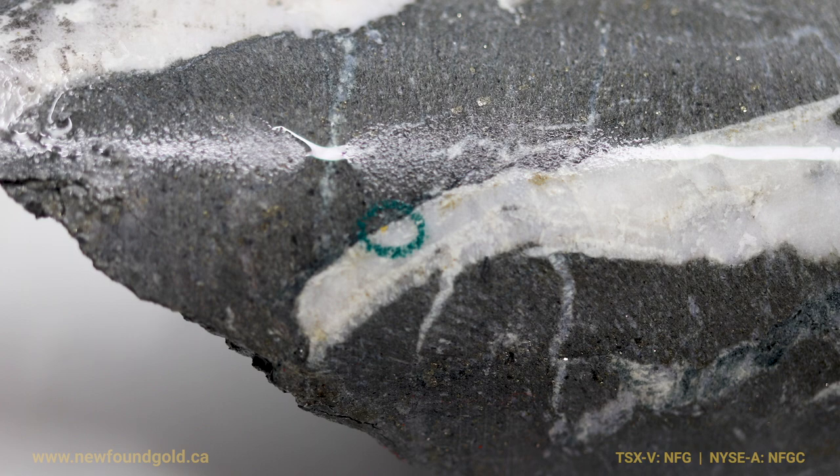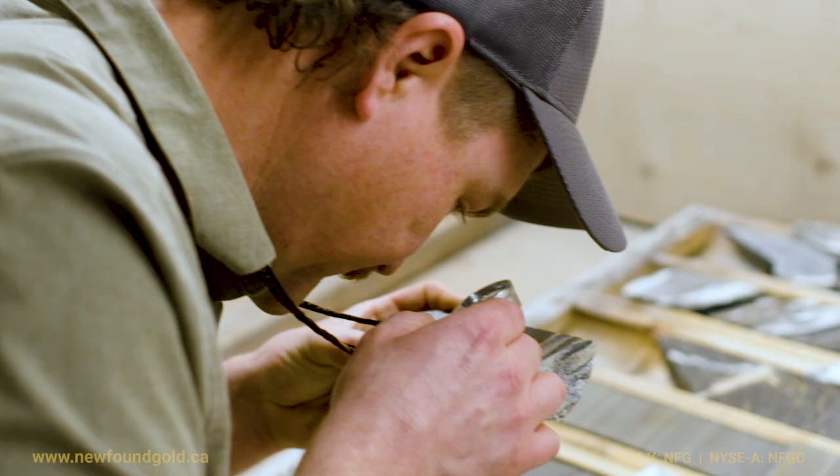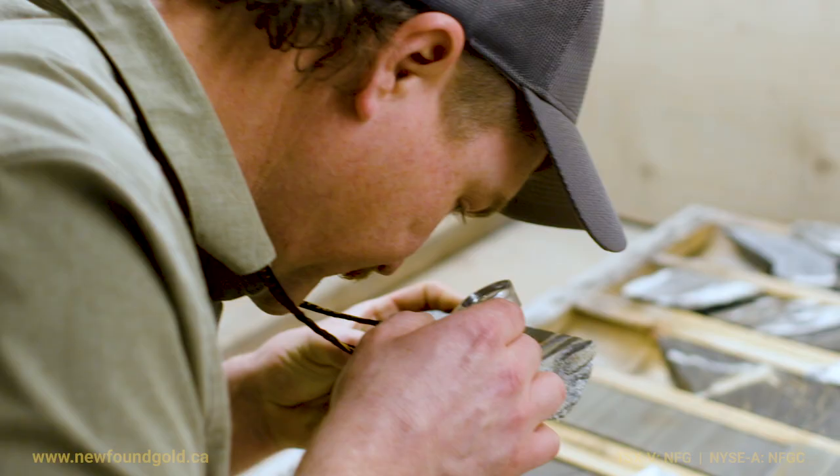What we've found to date is something that is quite significant. Having a stretch of rock that is almost consistently hosting this mineralization in various forms is absolutely incredible.